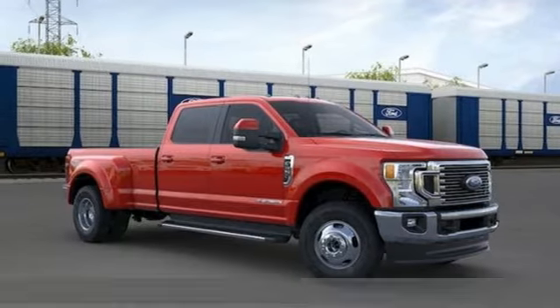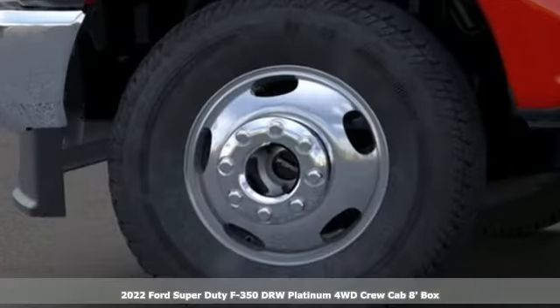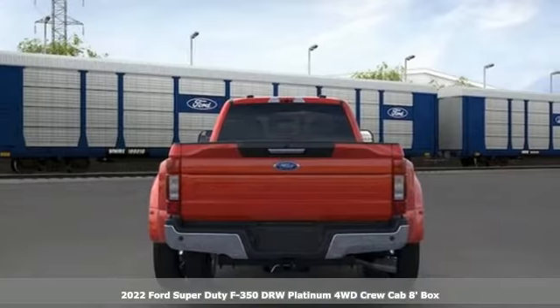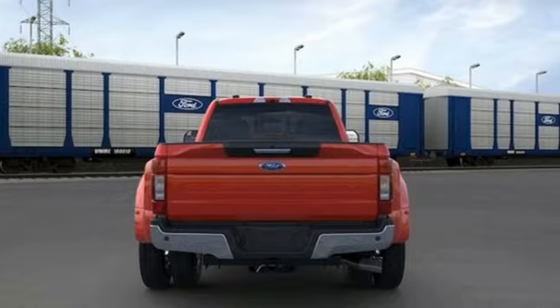It's a new 2022 Ford Super Duty F-350 Double Rear Wheel. When you're built Ford tough, you look forward to the rough patches. This F-350 thrives when the work is hardest.